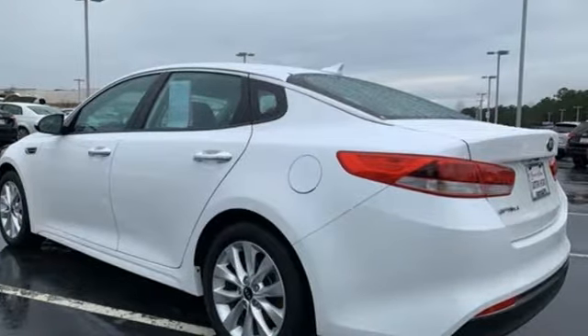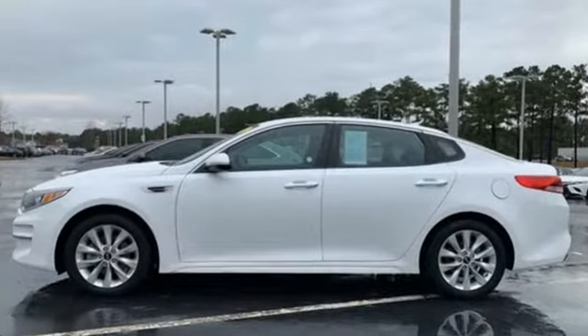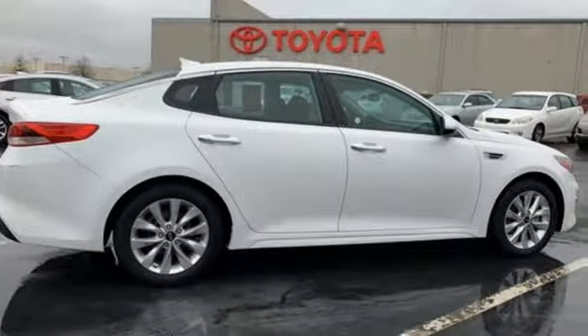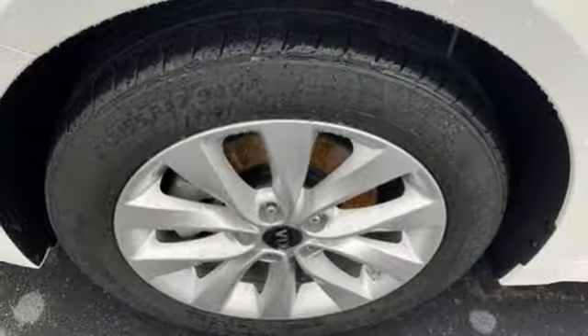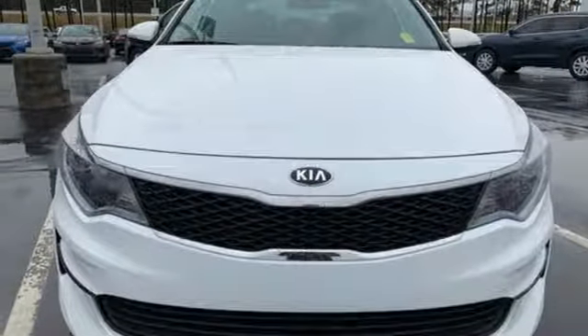Bluetooth wireless audio streaming, manual tilting steering column, multifunction steering wheel, manual telescoping steering column, theta 2 engine, aluminum wheels, gas pressurized shocks, and automatic transmission. Hurry in today and see it for yourself.